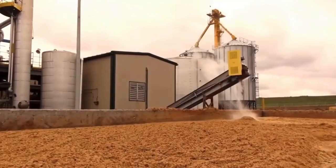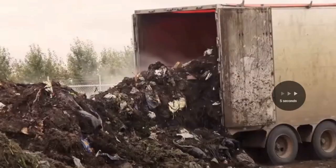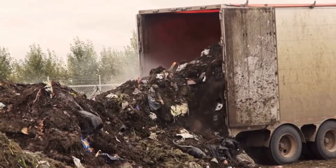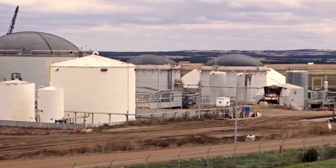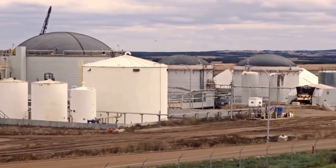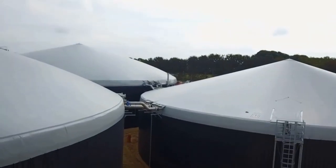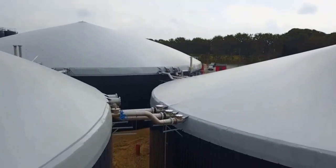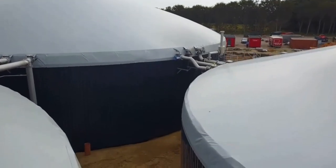The structure of the biogas system varies from plant to plant, but generally there are three main components: the anaerobic digester, the gas cleaning system, and the gas engine. The anaerobic digester is where the feedstock is broken down into biogas through a process called anaerobic digestion. This process occurs in the absence of oxygen and the biogas produced is typically composed of around 60 percent methane and 40 percent carbon dioxide.